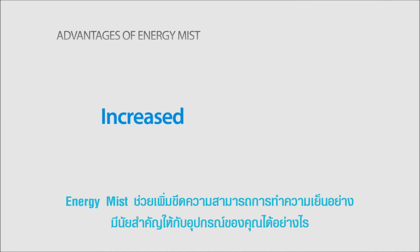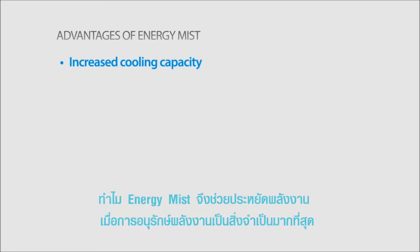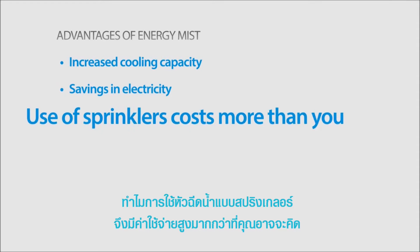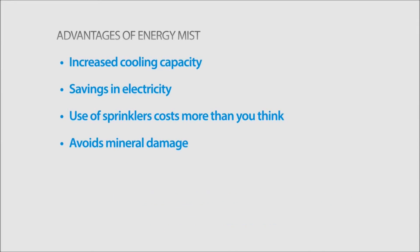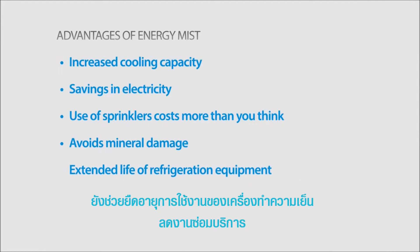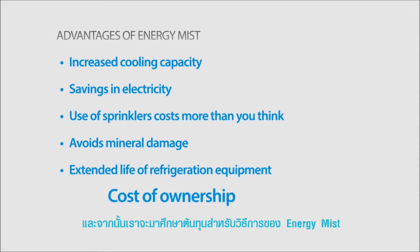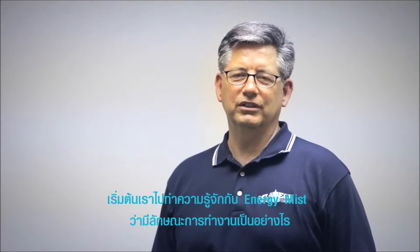How Energy Mist will substantially increase the cooling capacity of equipment you already own. Why Energy Mist saves electricity when conservation is needed most. Why using sprinklers may cost you much more than you might think. How Energy Mist avoids water and mineral damage to the condenser. Other benefits such as extending the life of your refrigeration equipment and reducing service and repair costs. And then we will review the cost of ownership for the Energy Mist solution.